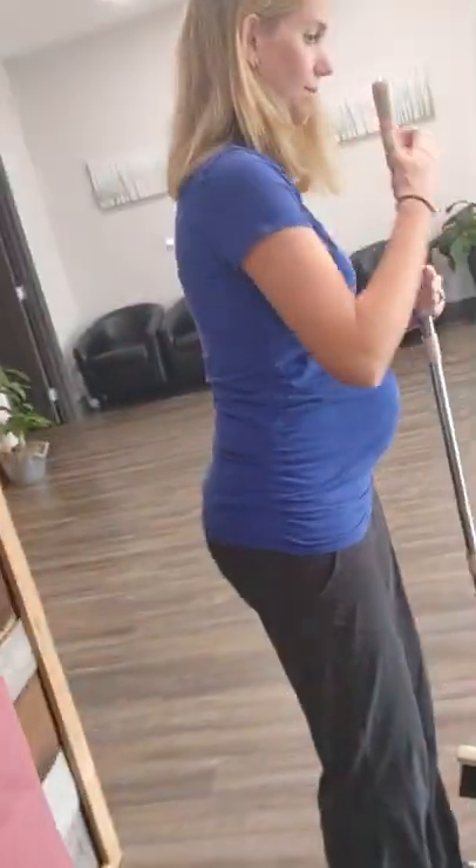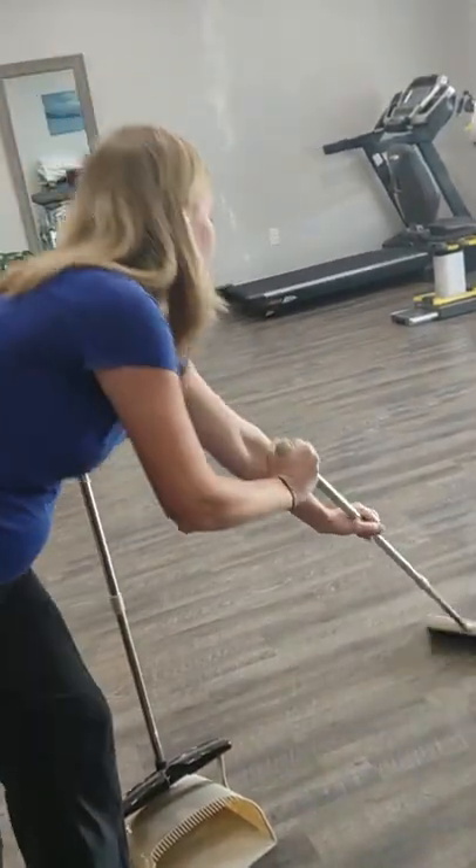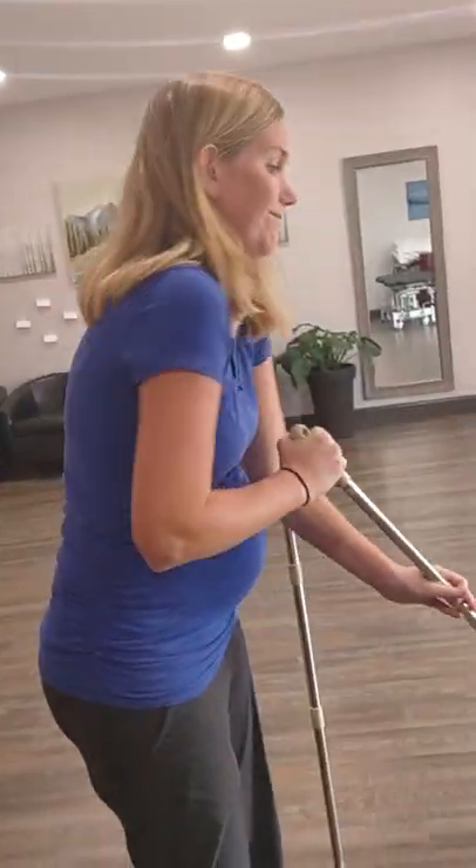Tip number three is specifically related to sweeping. A couple of quick things with that: similar to the vacuum cleaner, what we tend to do is reach really far out to get that last little bit of something. And again, that puts the spine at a disadvantage for just about everything we do.